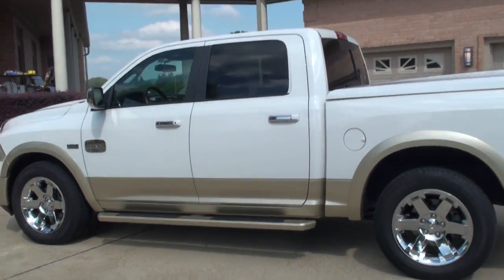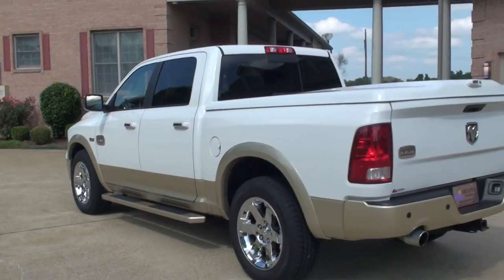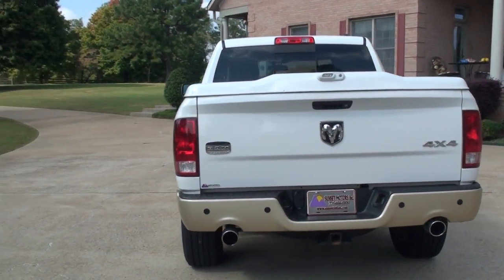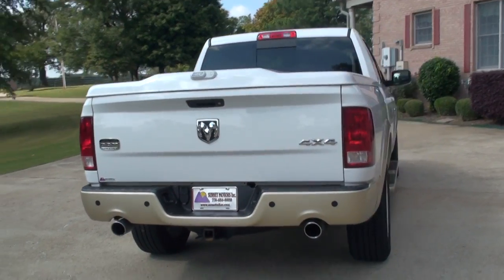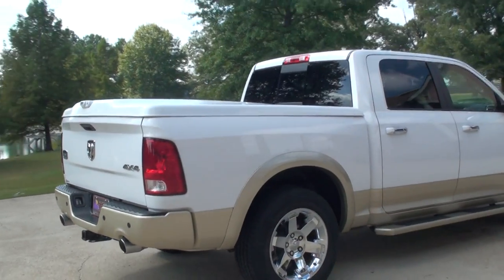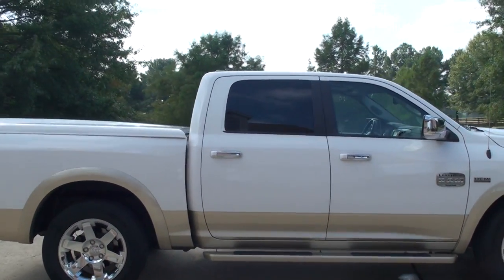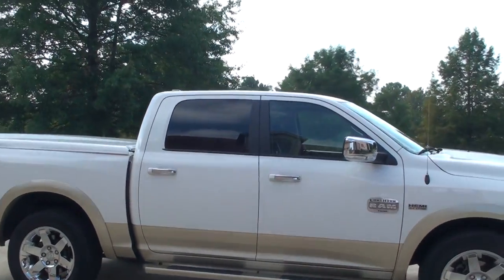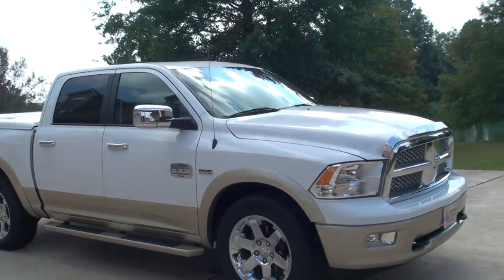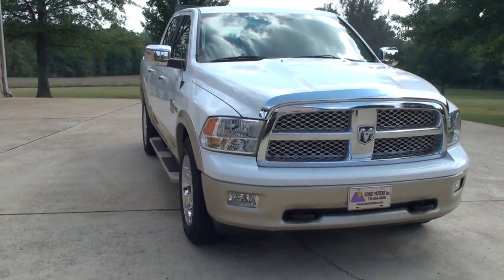This is the ultimate truck. It's got every option you can imagine. Got the nice 20 inch chrome wheels, towing package, backup sensors, backup camera, dual exhaust, two-tone paint, running boards. It does have the chrome package with the chrome mirrors, door handles, chrome grill, bug shield. Got your fog lights and tow hooks.